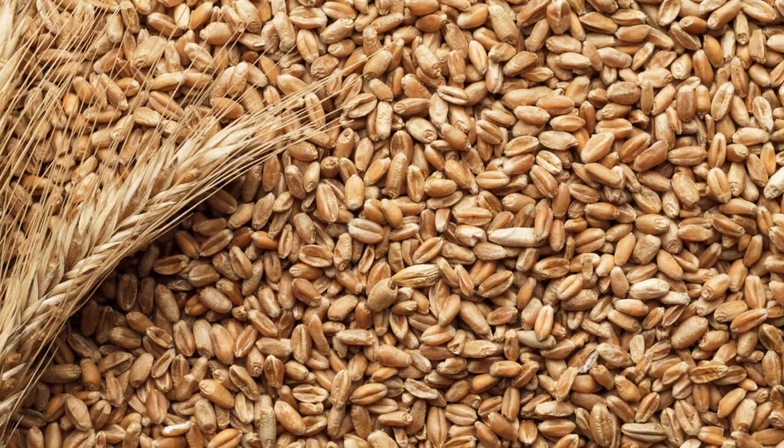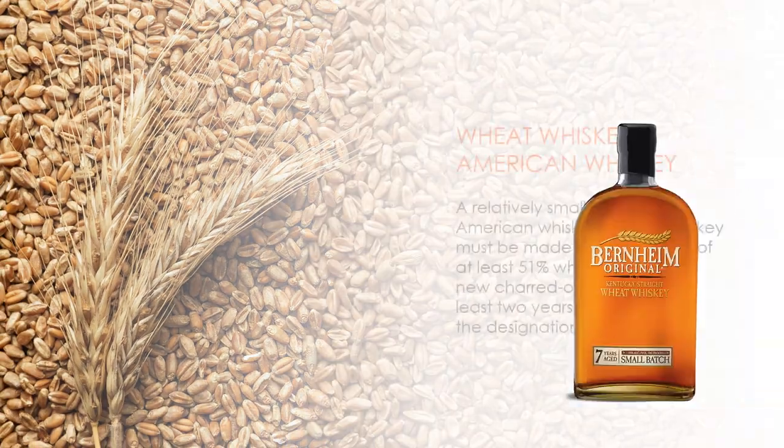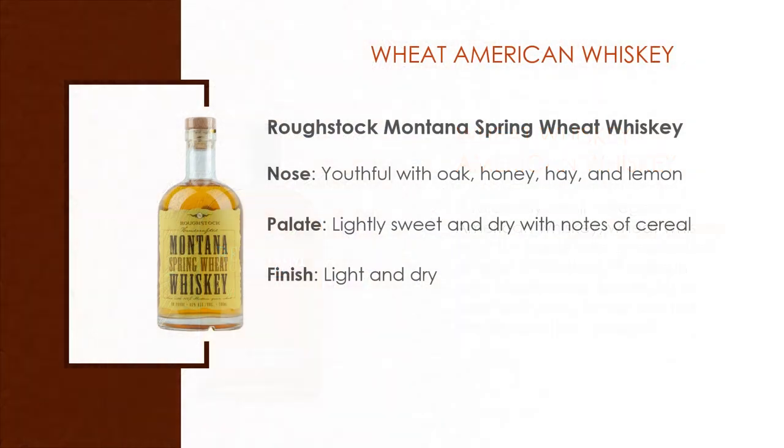Wheat Whiskey — a relatively small category in American whiskey. Wheat whiskey must be made with a mash bill of at least 51% wheat. An example is Rough Stock Montana Spring Wheat Whiskey, made from 100% wheat. The color is very light, like ginger ale — golden. The nose is youthful with oak, honey, hay, and lemon. The palate is lightly sweet and dry with notes of cereal, and it finishes very light and dry.